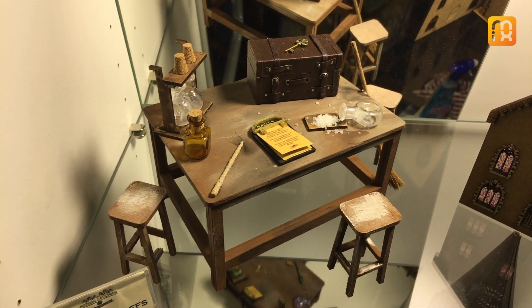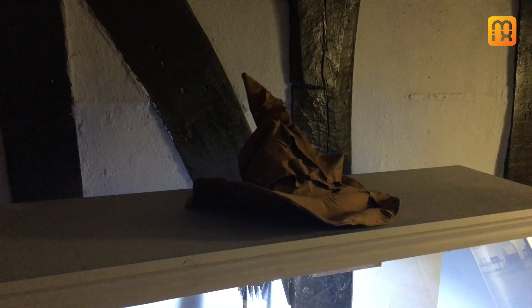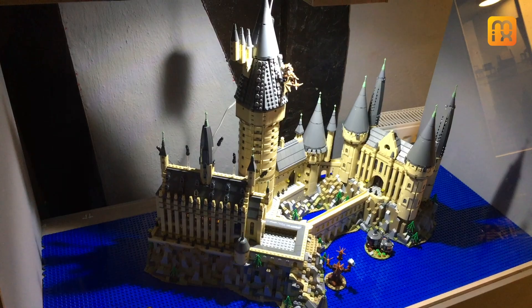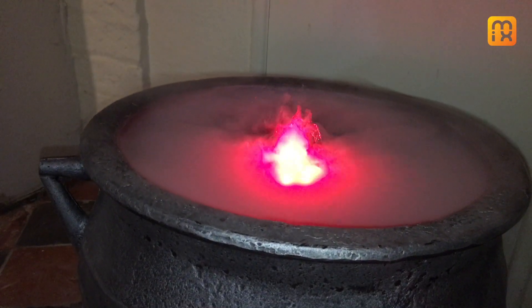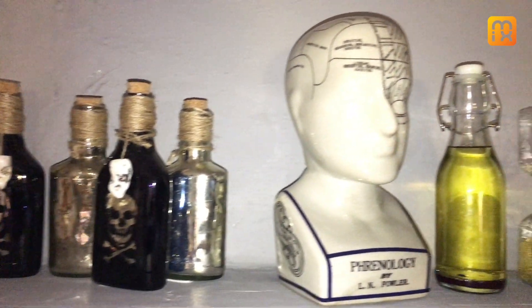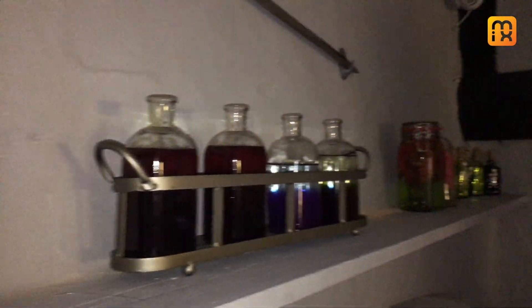We've got our magical miniature models on display, including a magical Lego castle and a popular scene from a very famous film. We've dressed the fireplace with a flaming cauldron, and the room is filled with lots of details — from pickled brains to magical potions on the fireplace.